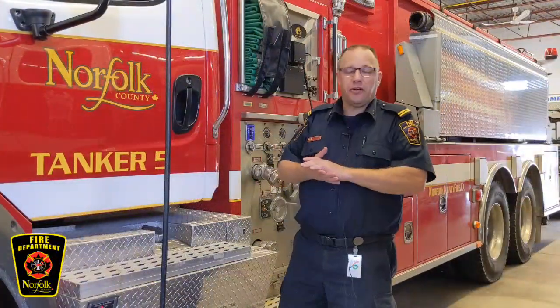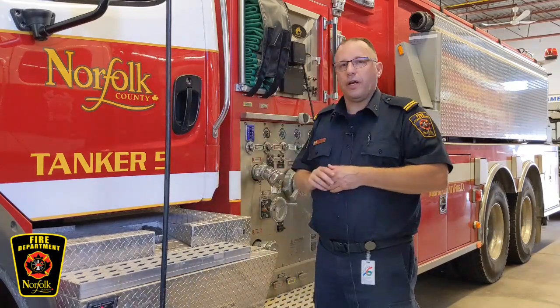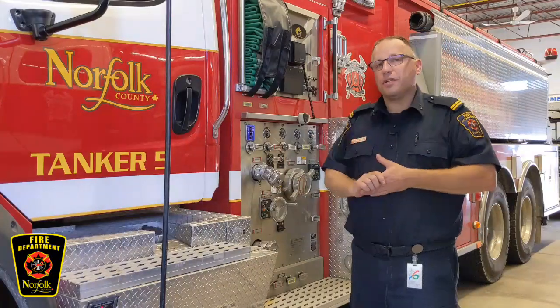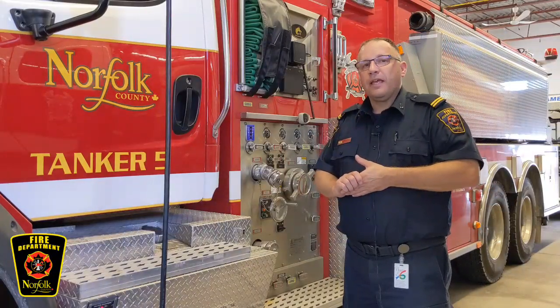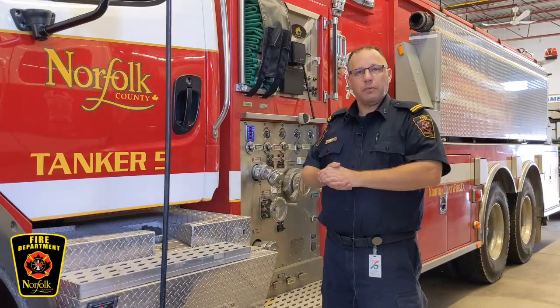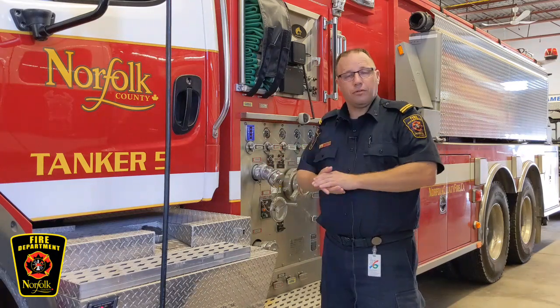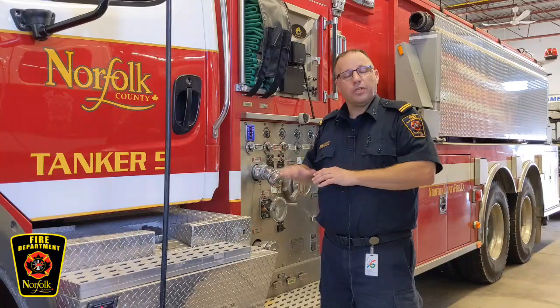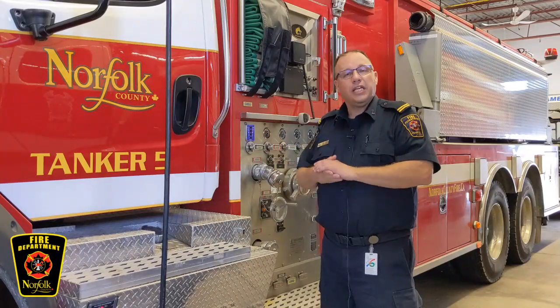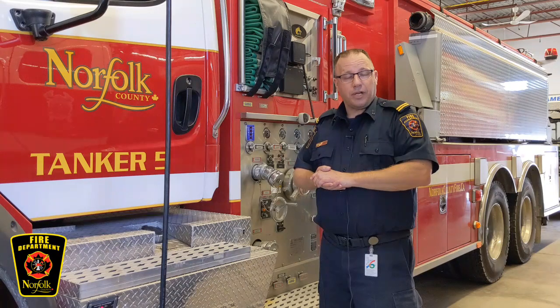This is Station 5's tanker truck. The tanker is a little bit different than a pumper or an engine because it's designed to get a lot of water to a fire where there aren't hydrants. It's a shorter truck and there's not quite as many fancy things on the side, but it still has a very important job. Inside the back of this truck is lots and lots of water — enough to fill a swimming pool. All of that water has to be delivered to a fire if there are no hydrants. This truck gives that water to the pumper or engine, and then goes back to get more water from a hydrant.